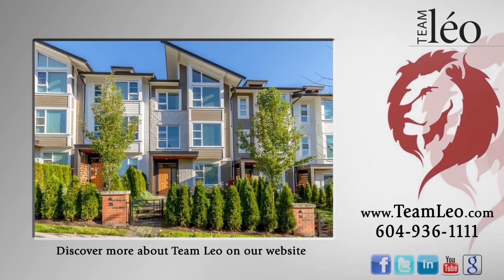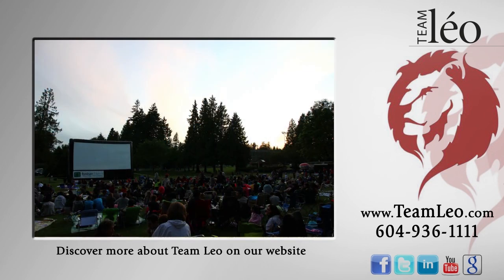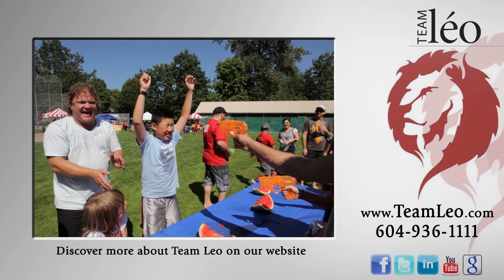For more information about this home, or to schedule a private viewing, please contact Team Leo. If you liked the video, let us know by liking it, subscribing to the channel, or sharing it with friends.